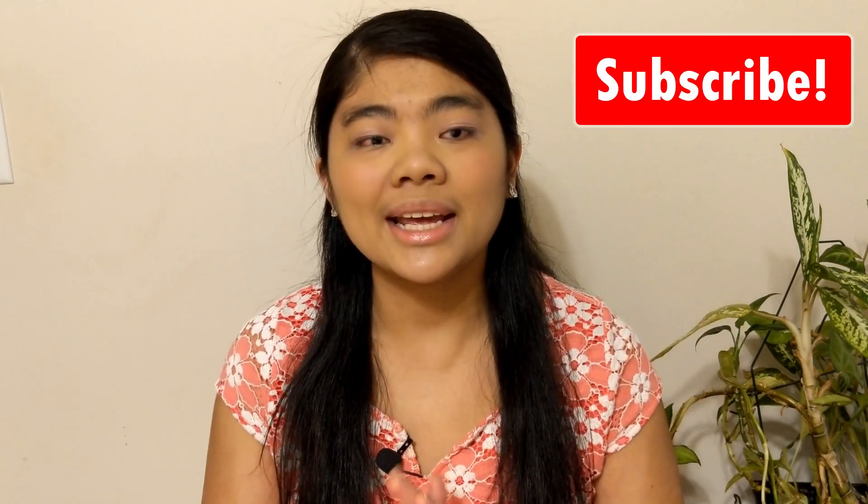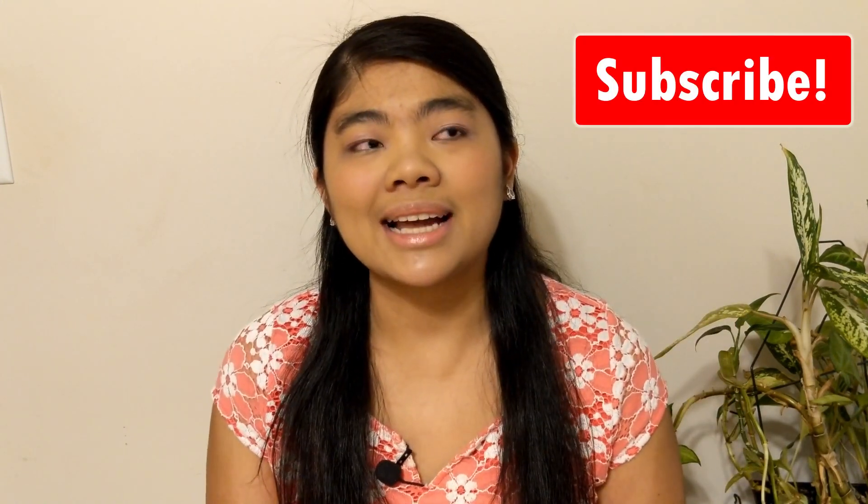And if you guys like this video, give it a thumbs up below. Don't forget to subscribe and hit the bell for more videos on how you can live accessible. Thanks for watching everyone and I will see you guys in the next one.